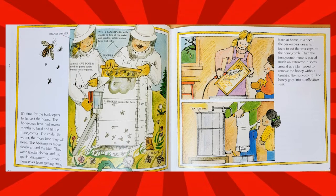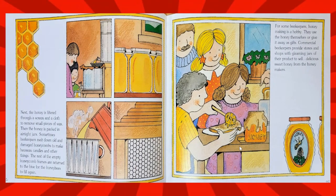Then the honeycomb frame is placed inside an extractor. It spins around at a high speed to remove the honey without breaking the honeycomb. The honey goes into a collecting tank. Next, the honey is filtered through a screen and a cloth to remove small pieces of wax. Then the honey is packed in airtight jars.